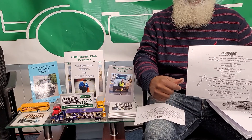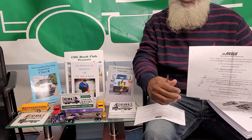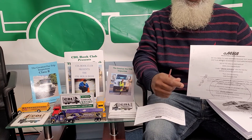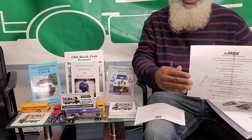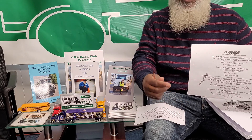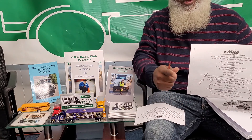CDL Book Club. Jeff Mills right here at the CDL Book Club Grounds. If you are interested in getting your Class A or Class B CDL, we are here to help you.